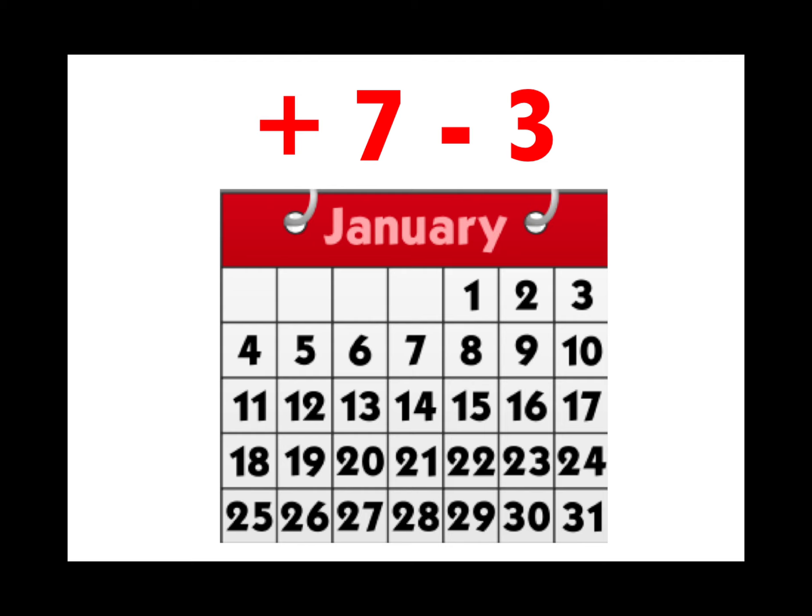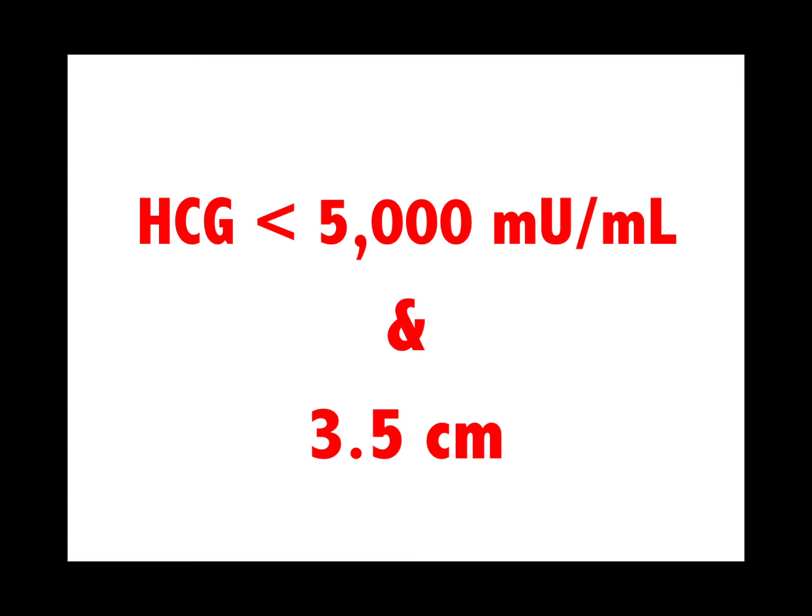Naegele's rule: add seven days minus three months from the first day of the last menstrual period to get the estimated date of confinement. For methotrexate use, the HCG must be less than 5,000 and the fetal size on ultrasound less than 3.5 centimeters.